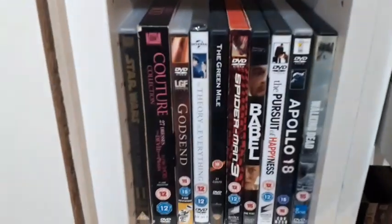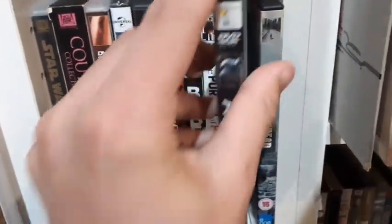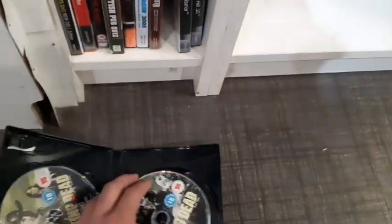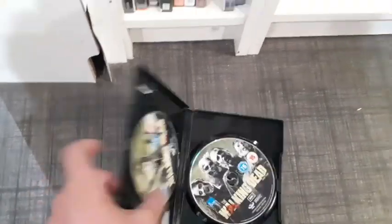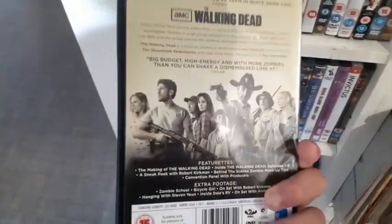Spider-Man 3 there as well. Apollo 18. The Green Mile. The Walking Dead: The Complete First Season — I don't have this yet in my collection. For 95p, why not? Please be in good condition. Disc 1 — apart from some fingerprints, that seems to be mint. Disc 2 — mint as well. Definitely picking this up. The Walking Dead: The Complete First Season on DVD for 95p. This is an awesome find. Never seen this series — leave comments down below, is it any good, is it worth watching?